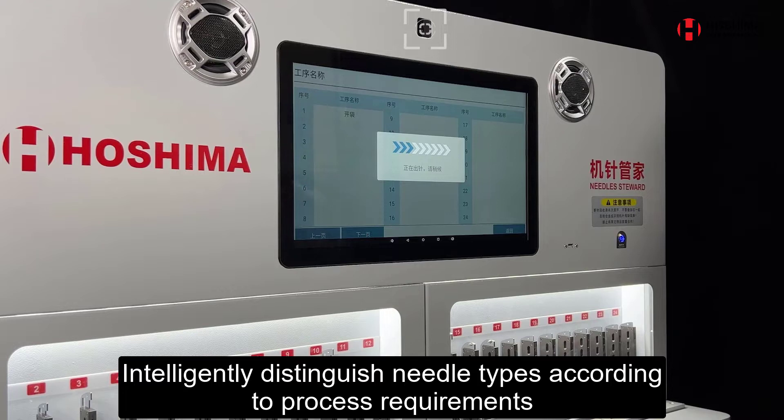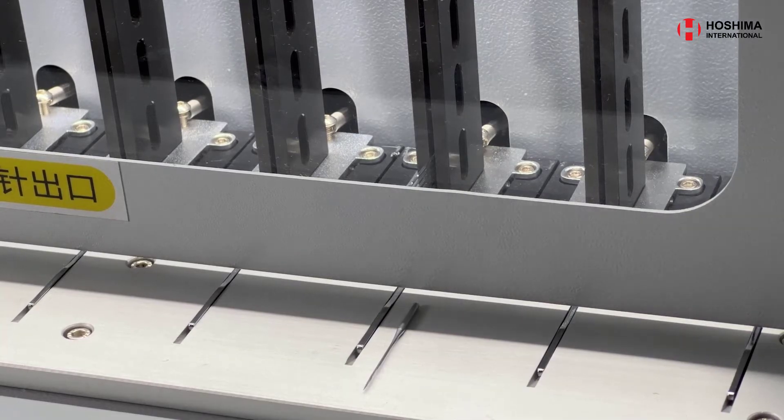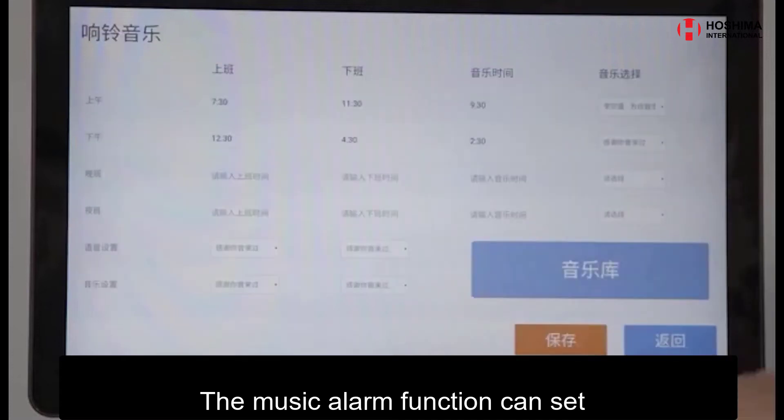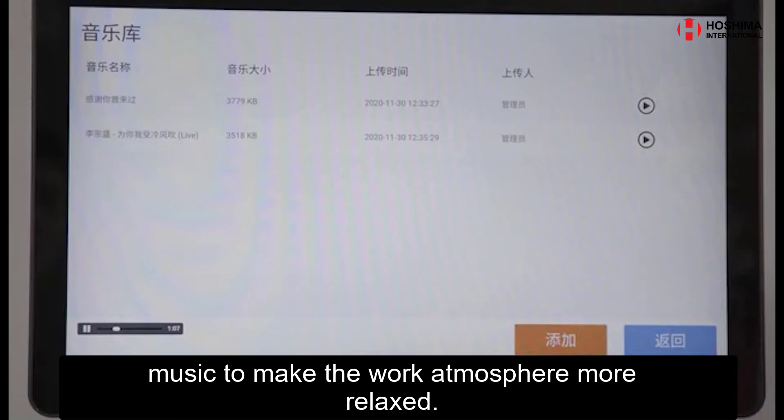Intelligently distinguish needle types according to process requirements, issue them efficiently, and realize zero error management mode. The music alarm function can set and play commute greetings and alarm music, to make the work atmosphere more relaxed.